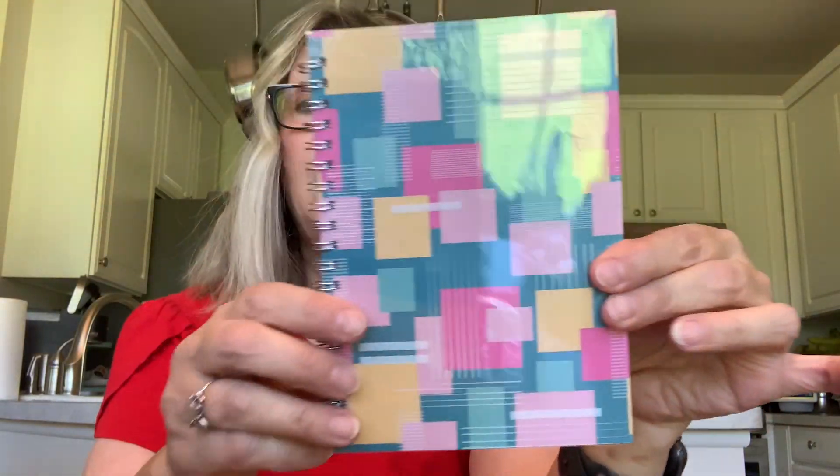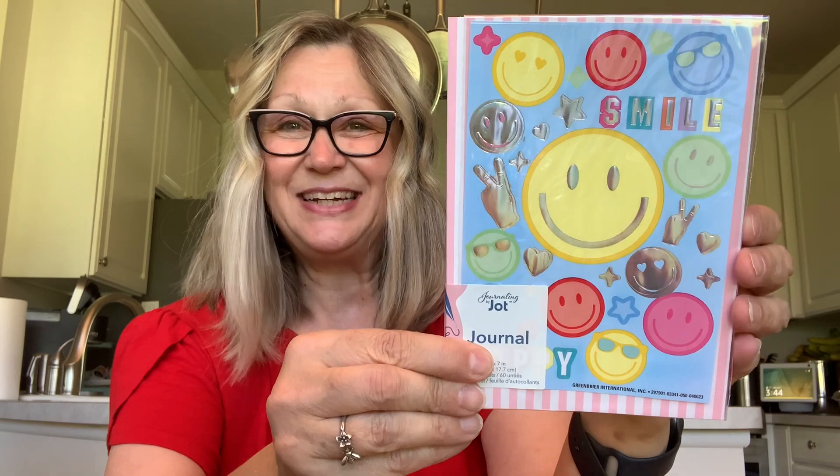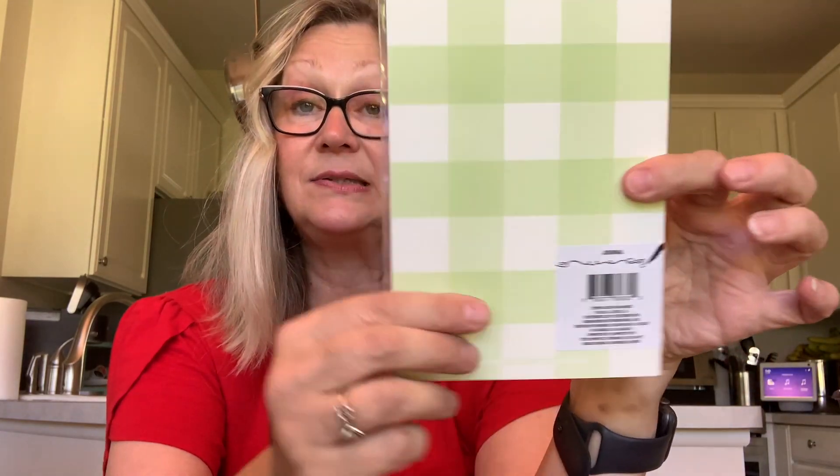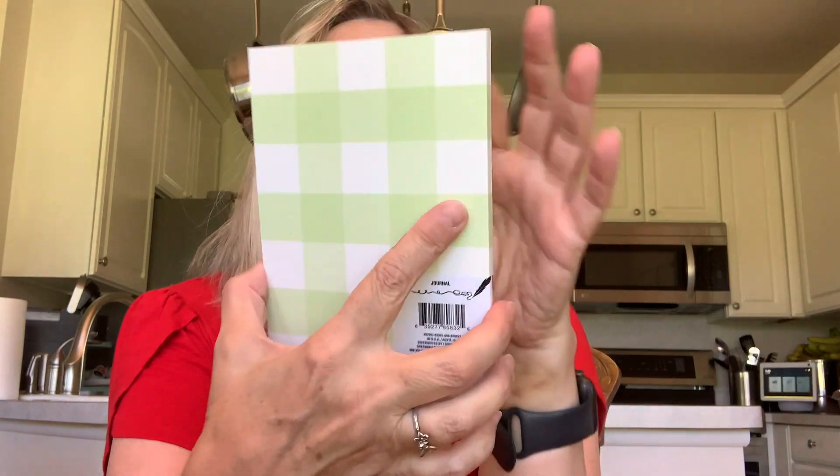I also picked up this notepad — there were a couple of other designs with a shiny acetate-type cover. Then I found a couple of new ones: a Jot journal that comes with stickers — look at that stripe on the back, with smiley face stickers and lined pages inside. And then I found this one, which is actually my favorite. These have 60 sheets and a gingham back cover, and when you take the stickers off you'll also have that cover on the front. And to go with these journals, I picked up another coffee pen — a very cute little combination.